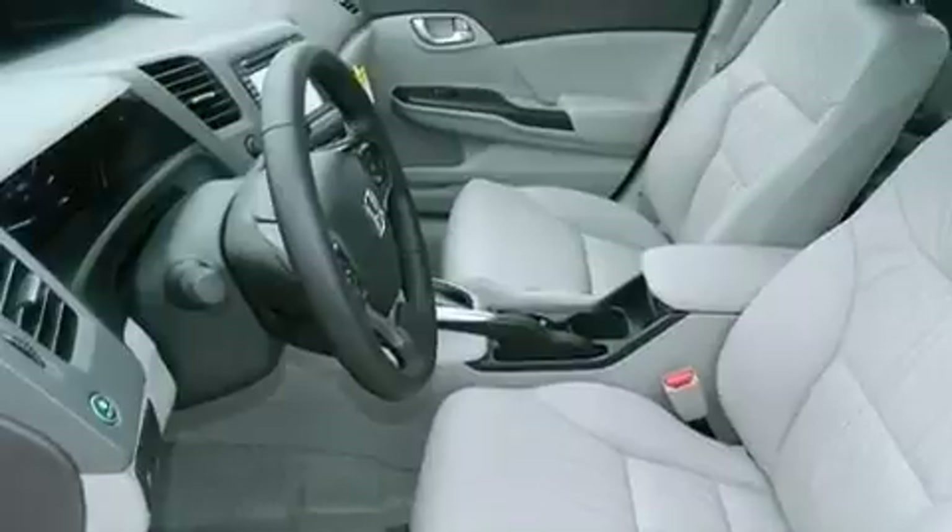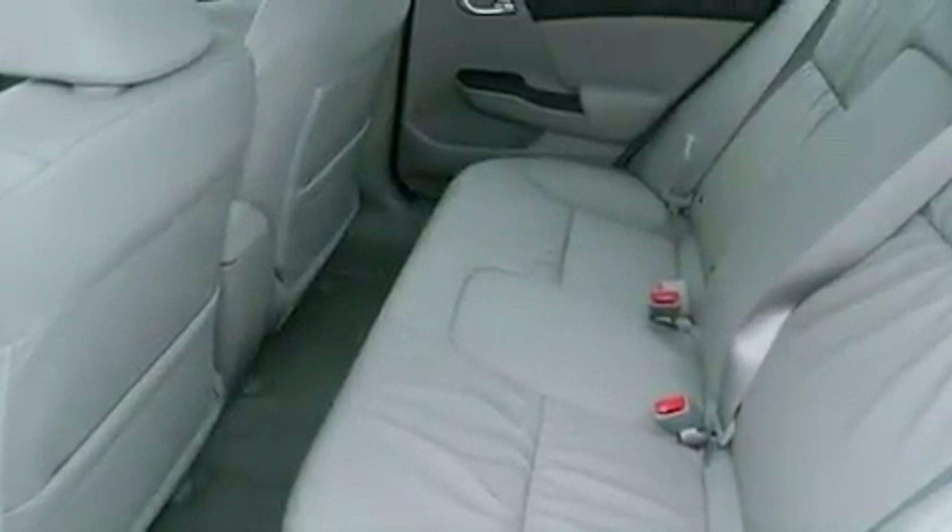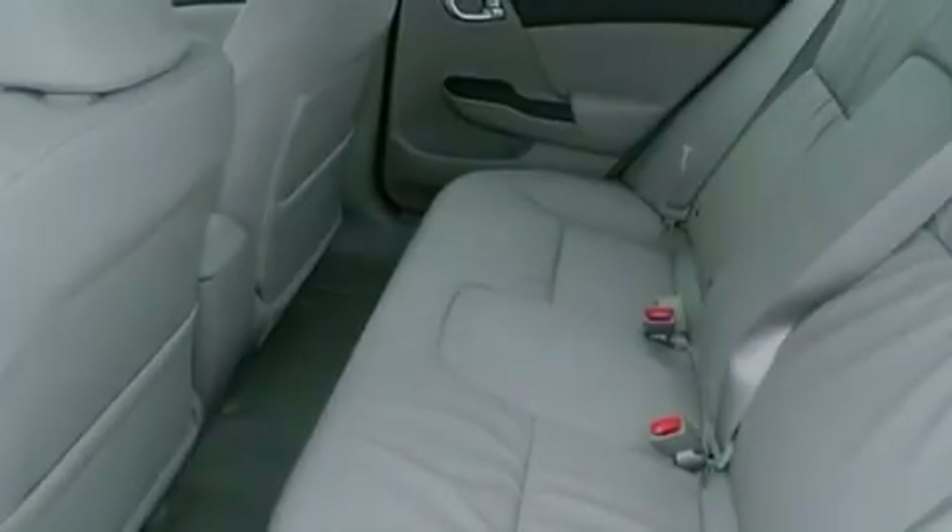Air conditioning with automatic climate control, cruise control, heated side view mirrors, an electronic throttle, and a rear spoiler.